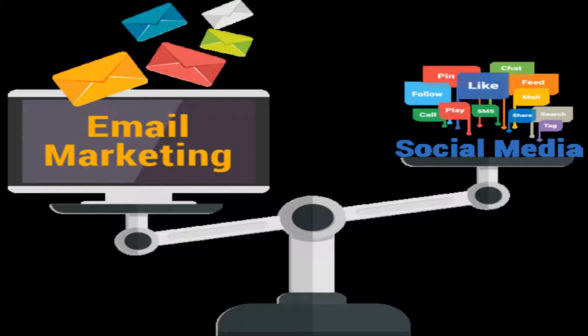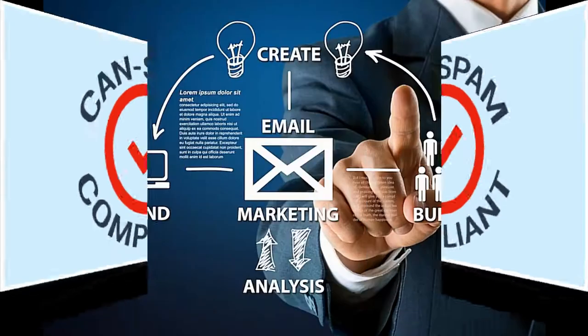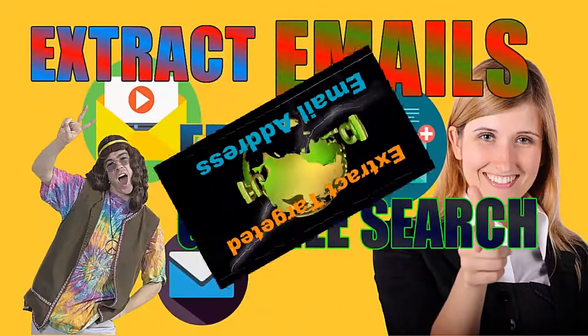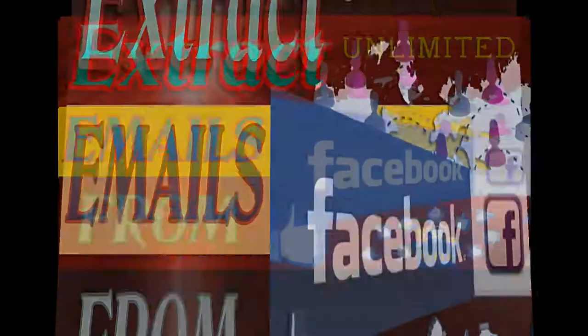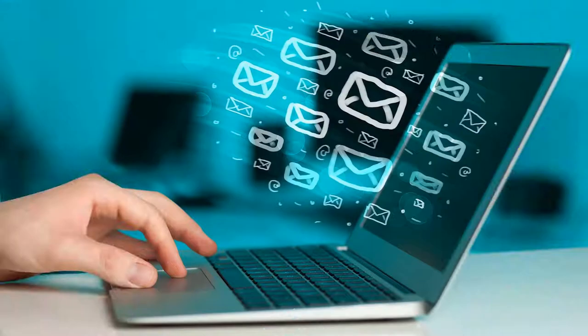I will add a link to get this excellent software in the description below at a very discounted price. You will also need an email database to send your messages to your customers and clients. I have created videos to collect or extract emails from Google search, Facebook, Instagram, and LinkedIn, and I have added links in the description below.